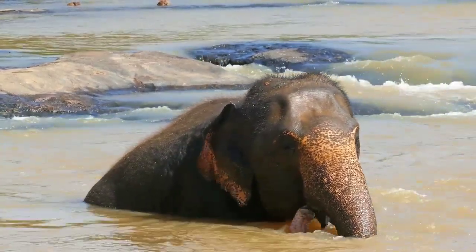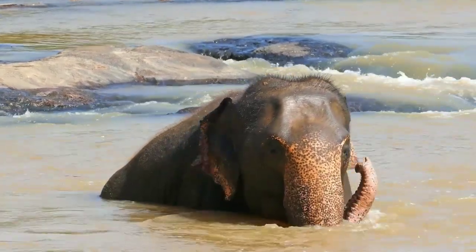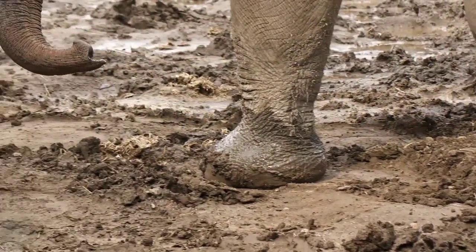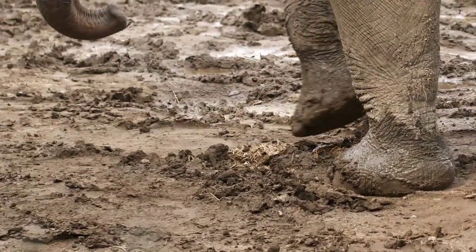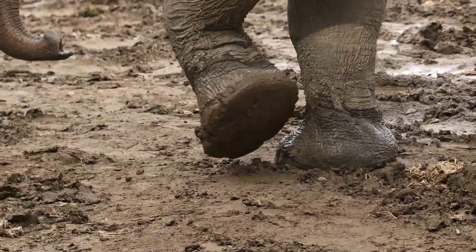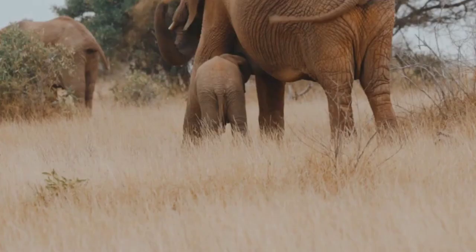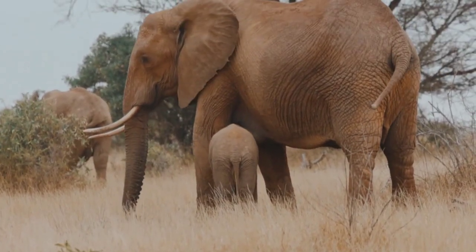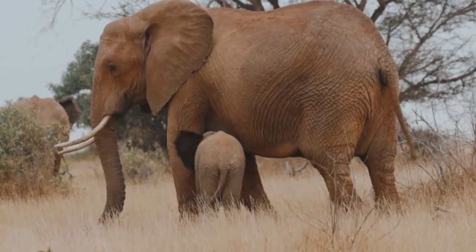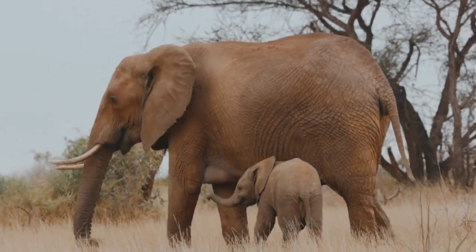Fact number ten: baby elephants learn to use their trunks through play. Elephant calves are born with small, floppy trunks, which they gradually learn to use over time. Baby elephants use their trunks to explore their environment, play with objects, and interact with their mothers and other herd members. As they grow older, they learn to use their trunks to drink water and eat food. Elephant calves also learn to use their trunks for social interactions, such as greeting other elephants or expressing affection. Watching baby elephants play with their trunks is a heartwarming sight that reminds us of the incredible intelligence and adaptability of these animals.